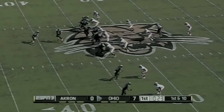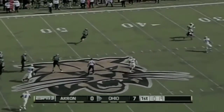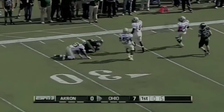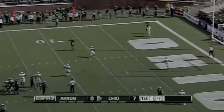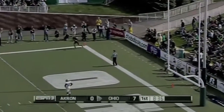For Frank Solich, who of course came from Nebraska, first down — Tettleton with a wide open receiver there. And there's his tight end again as Troy Hill gets back involved in the passing game.